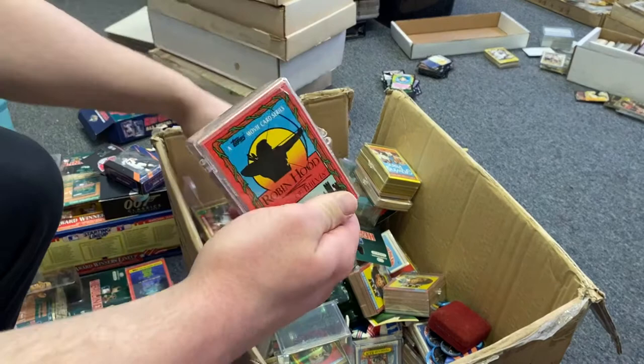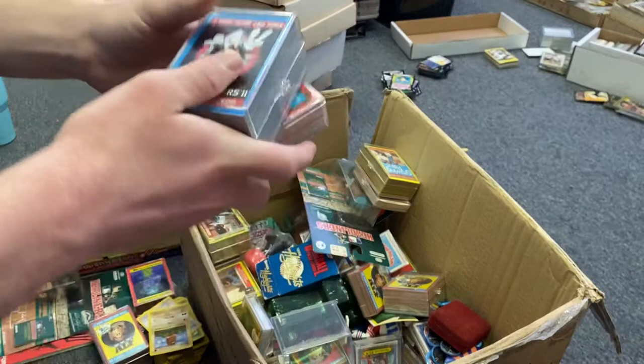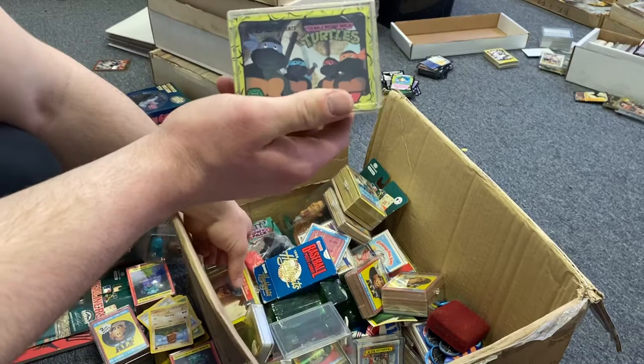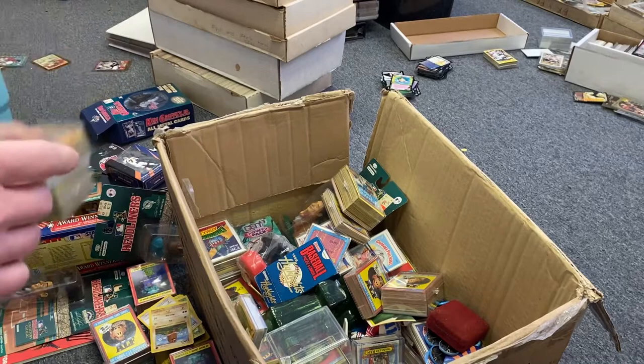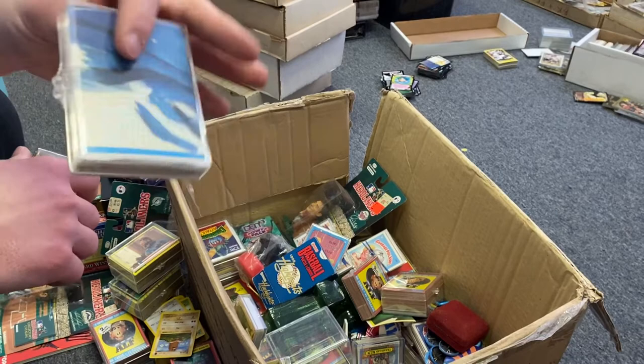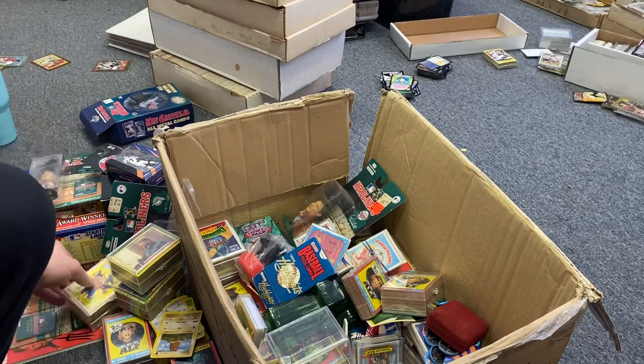Some Robin Hood cards, Ghostbusters 2 cards — I didn't even know they made a lot of this stuff. They were really pushing all the different trading cards. Another figure — Gary Sheffield. More Turtles, more ALF cards. Growing Pains — something you wouldn't think they'd make a card of, but they did. More Garbage Pail Kids. I think all the Garbage Pail together will probably bring closer to $40-$50, maybe more.